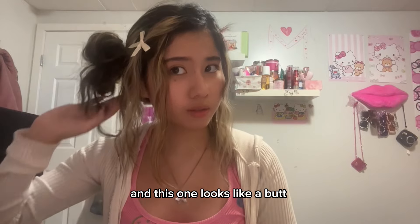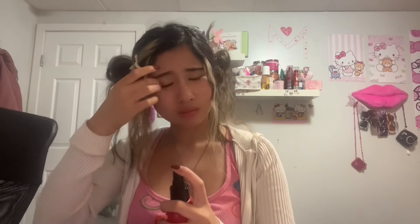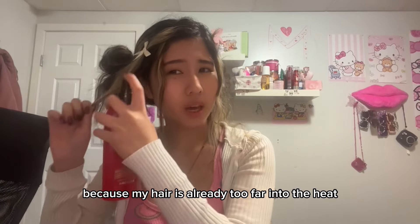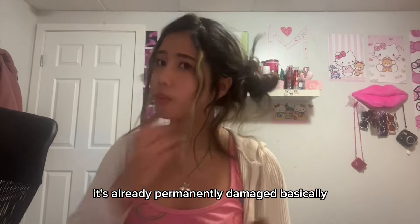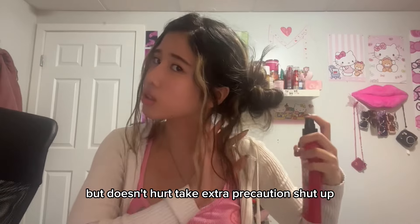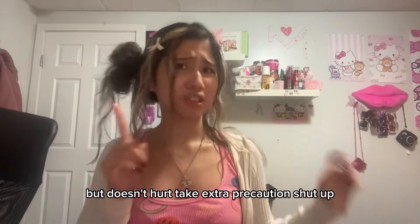This one looks like a butt — I don't know about this one. It's hot, be careful. With heat protectant, honestly there's no point because my hair is already too far into the heat, it's already permanently damaged basically. But it doesn't hurt to take extra precaution.